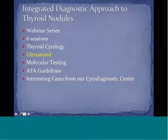Today I will be covering ultrasound, and in subsequent webinars I will be covering molecular testing and interesting cases from our Cytodiagnostic Center to illustrate the work that we've been doing. Throughout, I will be incorporating the provisional 2014 American Thyroid Association guidelines for the diagnosis and management of thyroid nodules and differentiated thyroid cancer.